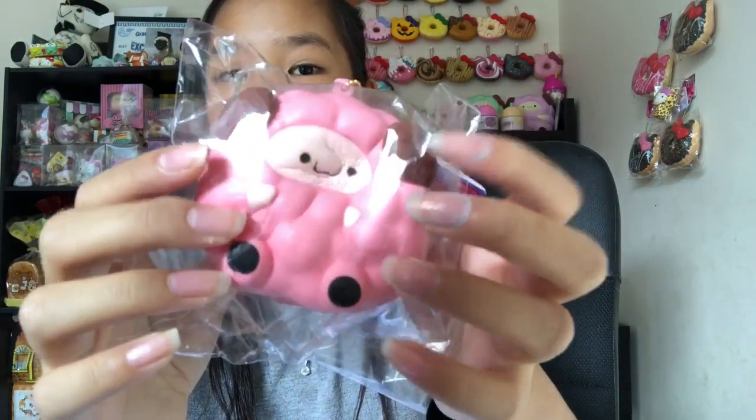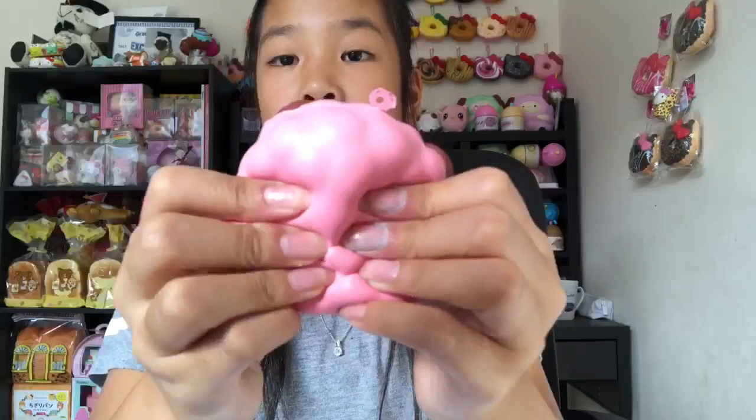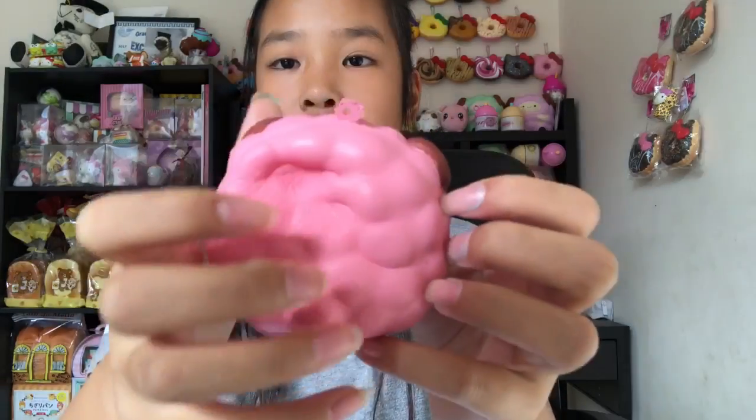Then we have the pink one — it's kind of a hot pink. This one's so slow rising and it comes with the same acrylic charm and tag. Wow, this is actually so squishy. It smells really nice, also super sweet. I really like the feeling — it feels really mushy.